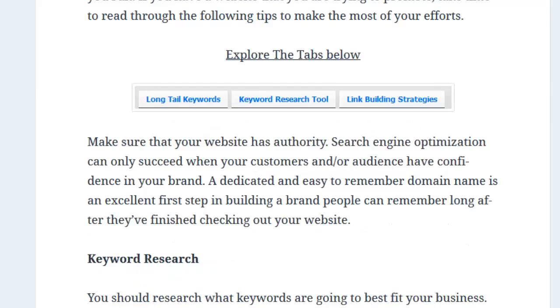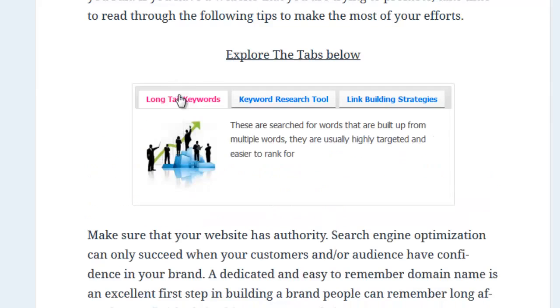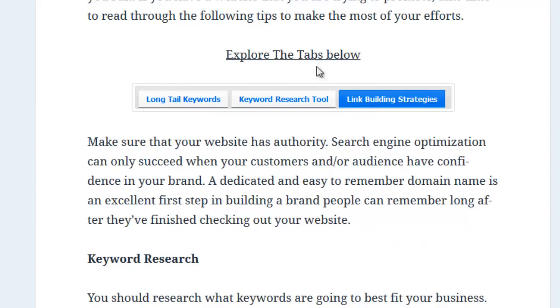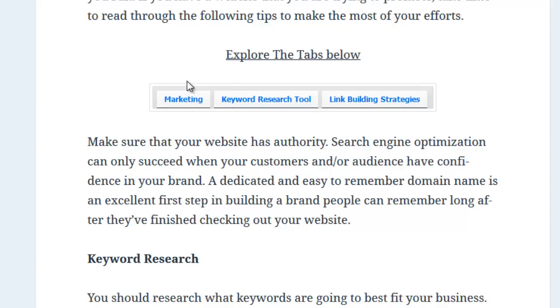Because the phrases and terms are pulled by reverse analyzing the top 10 ranking sites in Google, you can be 100% sure that you're optimizing your content with phrases and terms that Google needs to rank your site on page one.